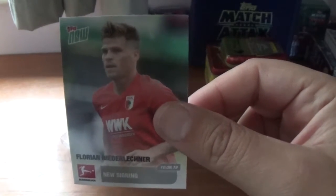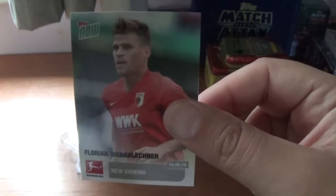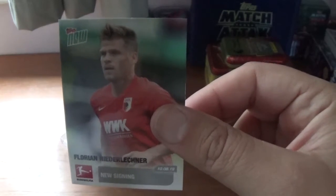Next is Florian Niederlechner — I'm not sure if I've pronounced that correctly, German is not one of my fortes unfortunately. He's another new signing.